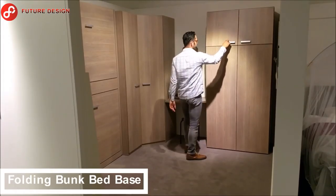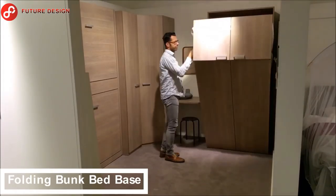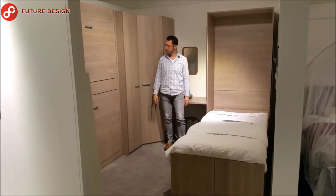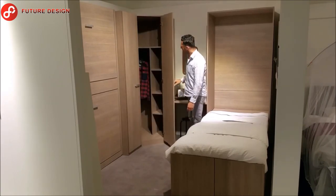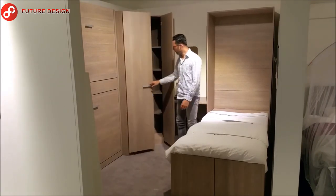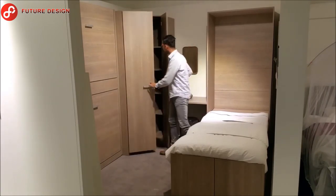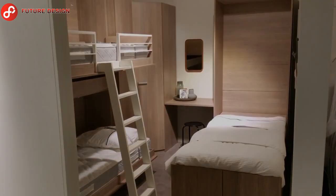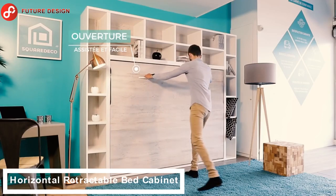Here, let's take a look at different rooms with space-saving sleeping solutions. This folding bunk bed base looks like a regular closet, but once you open it, it instantly transforms into a single wall bed — a room that saves a lot of space.